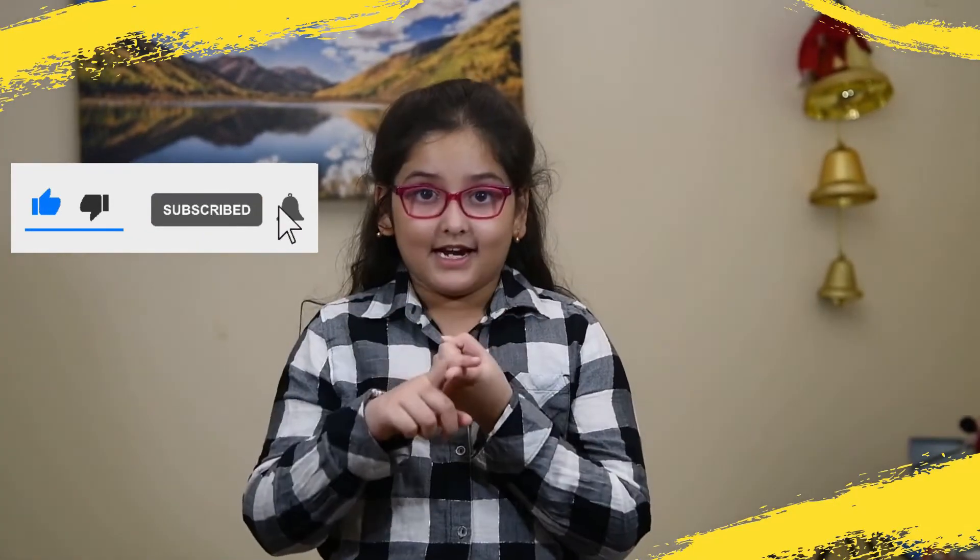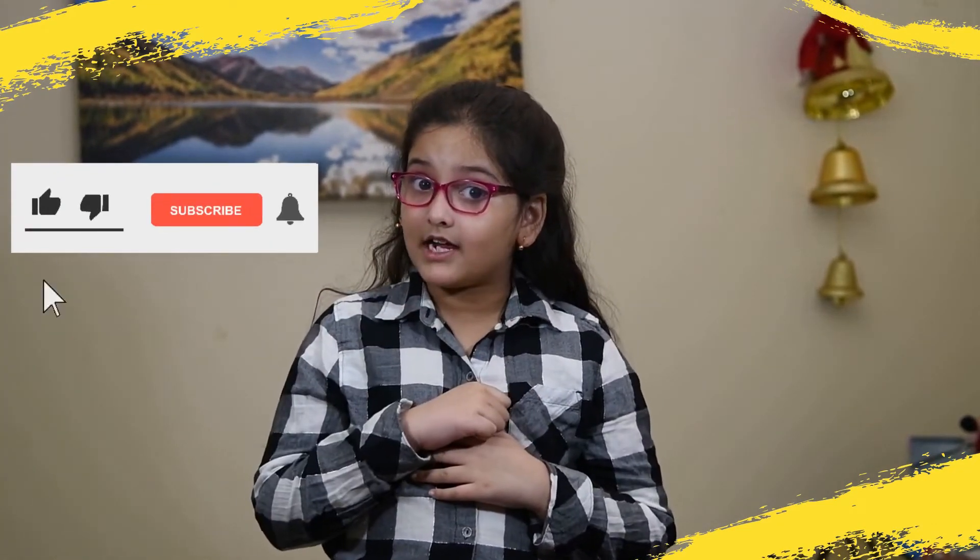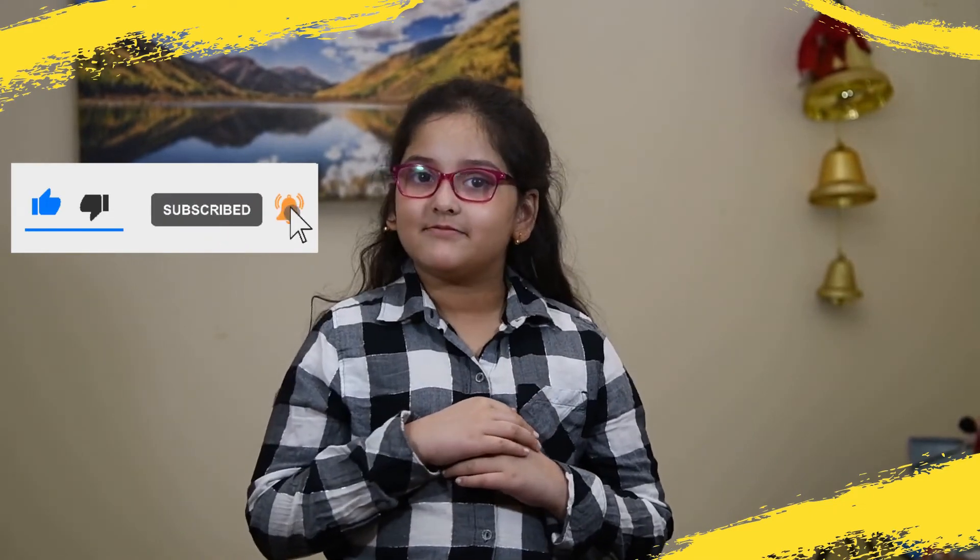If you like this video, please like, share, and comment down below. Don't forget to subscribe and click the bell icon for more updates. Bye!